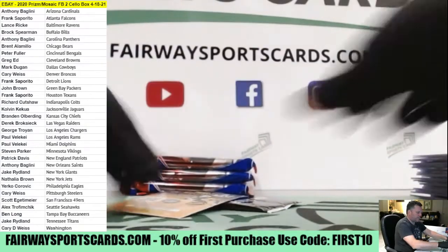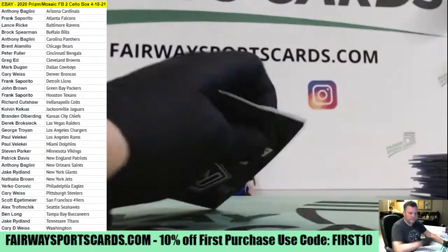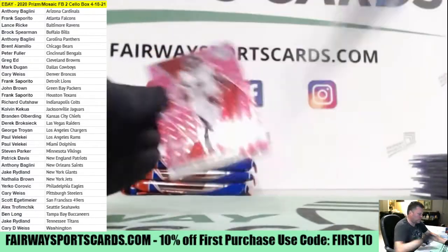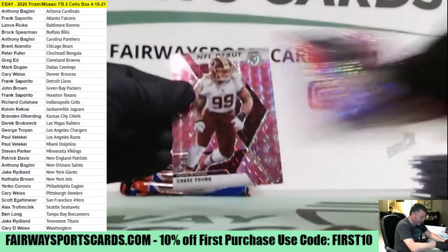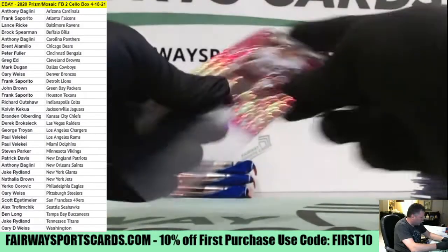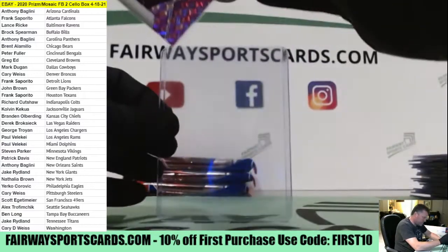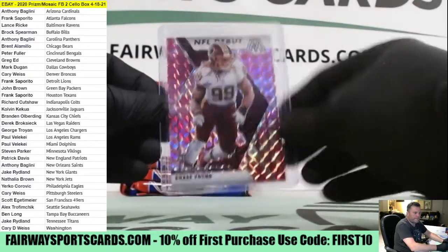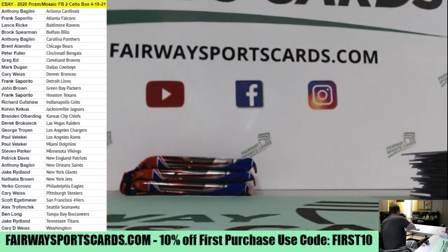Alright Paul, there you go with a Tua. Michael Vick, Daniel Hunter, Chase Young Pink. That does it for Mosaic.